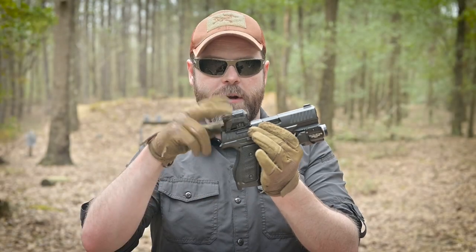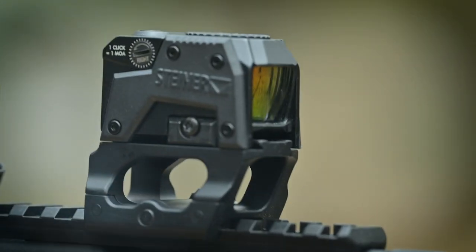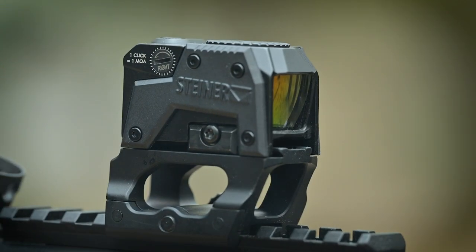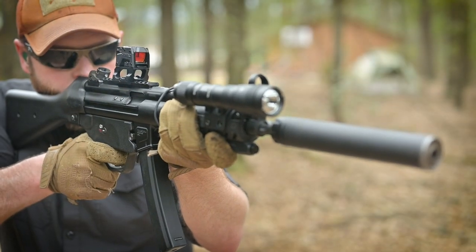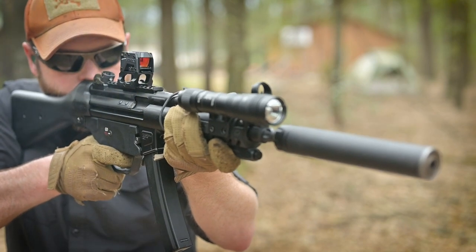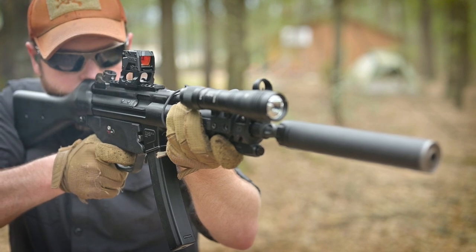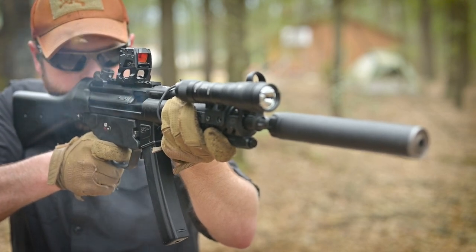My experience thus far — having shot roughly 400 rounds with this Walther with the red dot attached, as well as about a thousand rounds through my personally owned MP5 using a Scalar Works mount, which I highly recommend — is that it's a fantastic little optic. It definitely feels more durable than an RMR. I don't know if it truly is or not, but my experience thus far with these heavy-duty aluminum wings that protect it has been very positive.